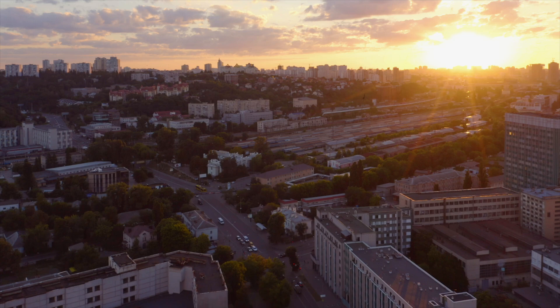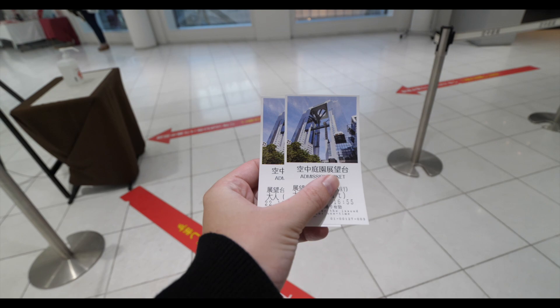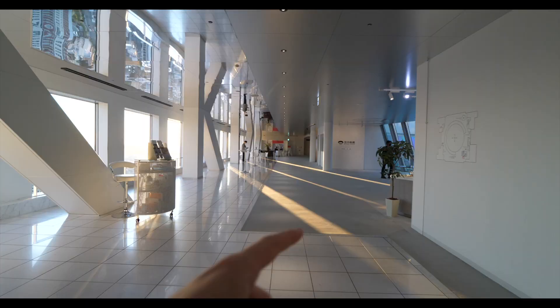We're currently stopped at the 35th floor, about 140 meters up, and still going — the view is absolutely crazy. We bought our tickets on a machine as usual here in Japan, and can confirm it's 1,500 yen per person. We've not even got to the top yet and I can already tell it's worth it, especially since it's now sunset time.